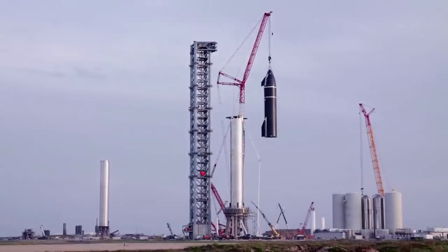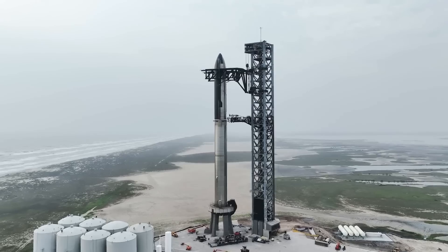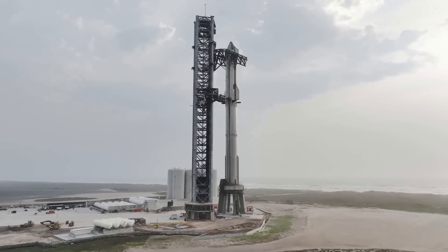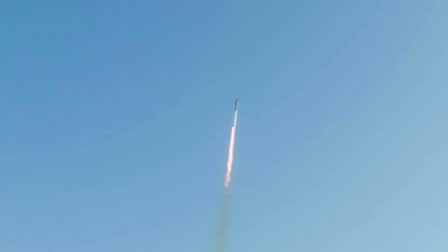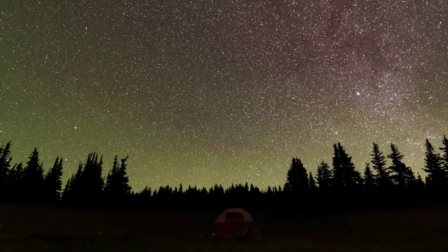SpaceX recently launched the most powerful rocket in the world and caused some significant damage to Stage Zero. While most rocket launches with less powerful rockets feature a flame diverter and water deluge system, SpaceX used neither. Currently, work is being completed to install a water-cooled steel plate to account for the power of the Raptor exhaust. We will have to wait and see how it progresses and the impact it has on the space industry. Thank you very much for watching.